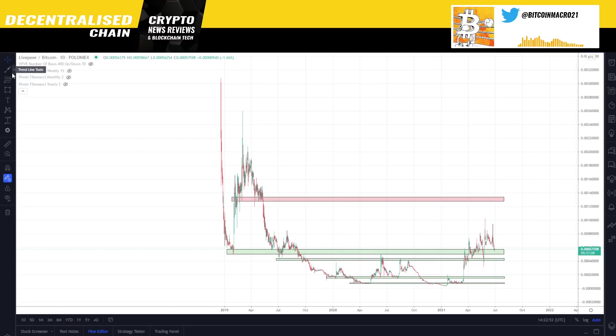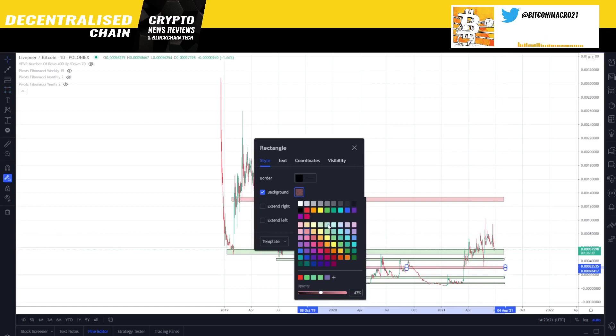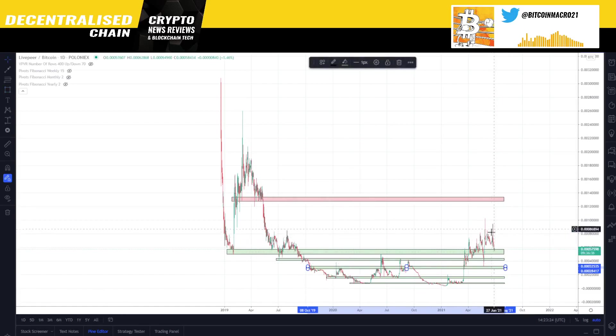Once major exchanges start listing, especially when they start listing Grayscale coins — Grayscale is a big investor in these things — we might see them do much better. Livepeer has found support over a key level, which essentially switched into pretty strong support overall. When everything crashed, Livepeer had a strong bounce, made a new high in Bitcoin terms, and has been chopping since but is still above key support.